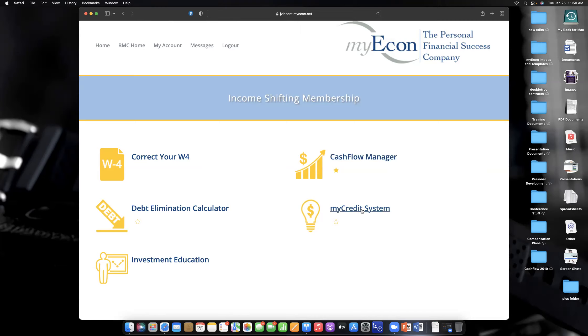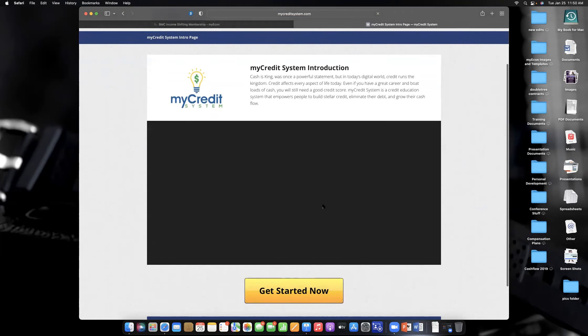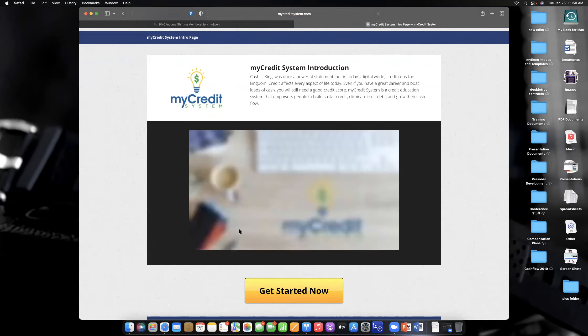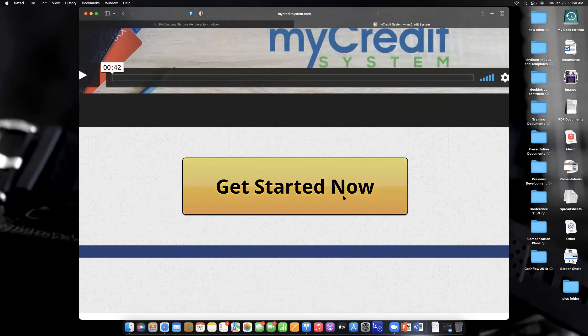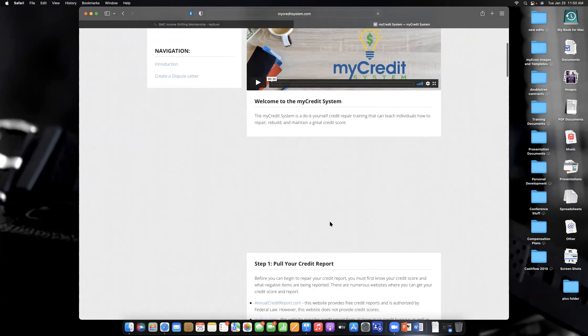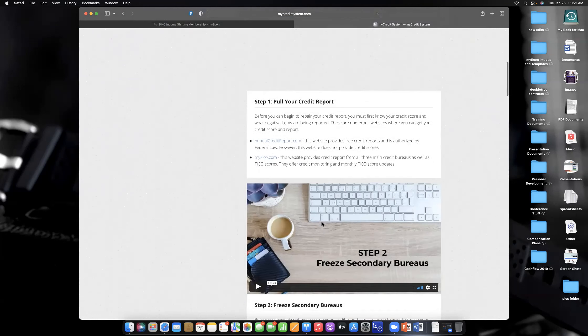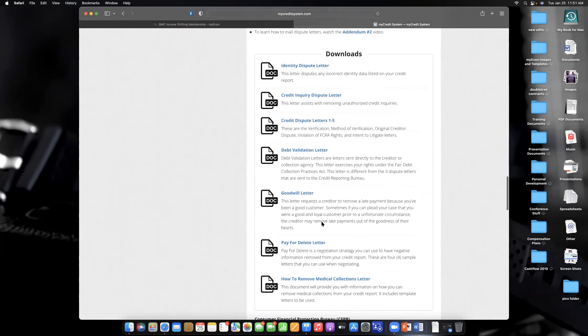Now I'm going to click on My Credit System. If you're ready to get started with your credit, click on My Credit System. There's a quick intro video there. You want to click the big yellow button that says 'Get Started Now.' Inside the modules, each step has a video and a set of instructions. The videos may load a little slow, but they're all there.